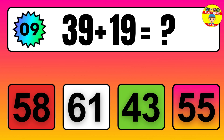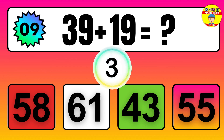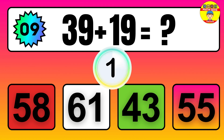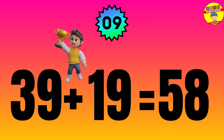Question: 39 plus 19 equals what? The answer is 39 plus 19 equals 58.